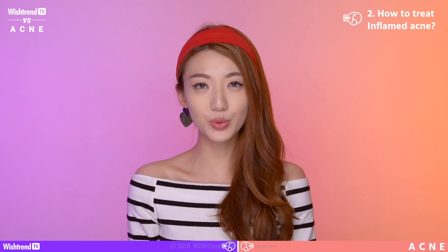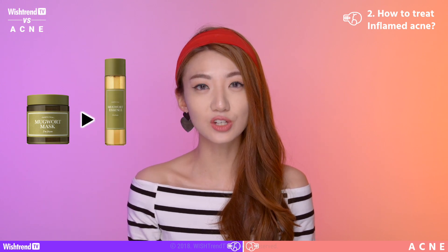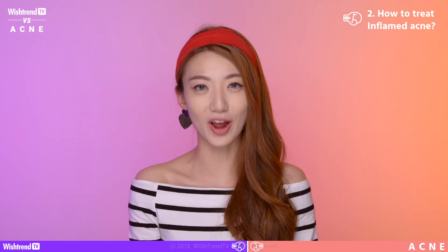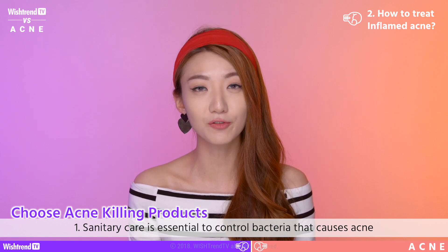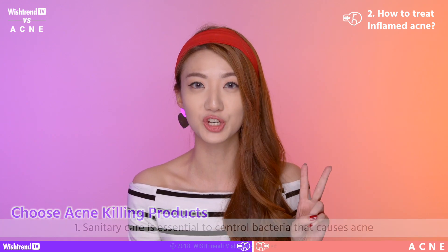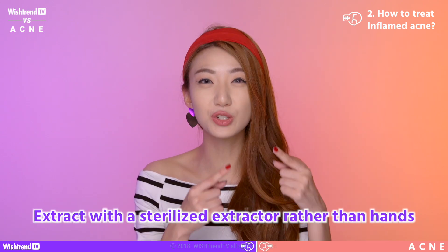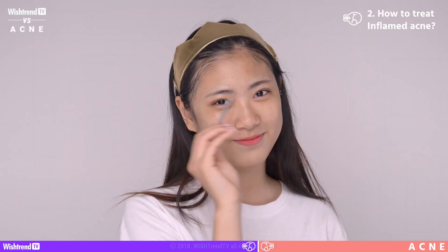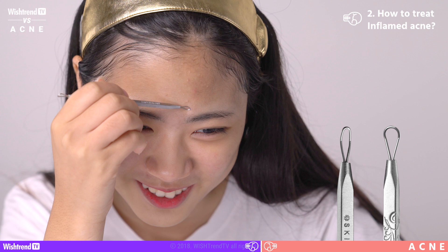So to recap, in situations where your acne cannot be extracted, we recommend using a mugwort pack and then using a mugwort essence to calm and soothe inflammation. Number 2: for situations in which your acne can be extracted, it is so important to take care of your acne so that you prevent bacteria from causing a second inflammation. When extracting acne, you should be using a proper extracting tool rather than trying to use your fingers. A proper extracting tool has two rings in which you can extract excess sebum and acne.